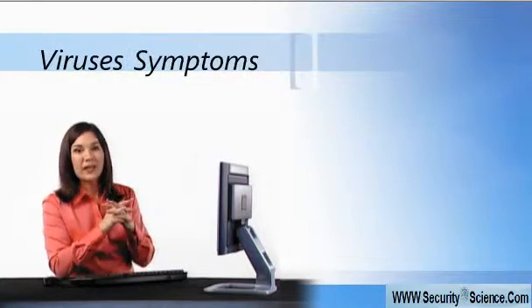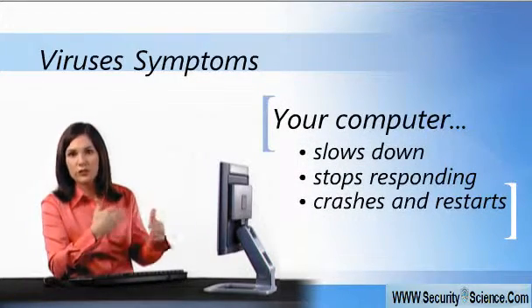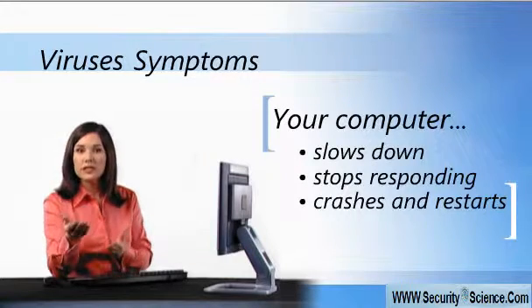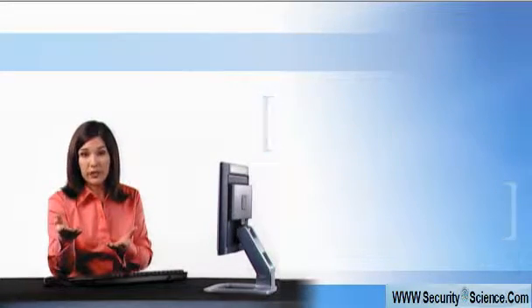You might suspect that you've got a problem if your computer suddenly slows down, stops responding, or crashes and restarts every few minutes. And worms can even allow someone to remotely take control of your computer without you even knowing about it.